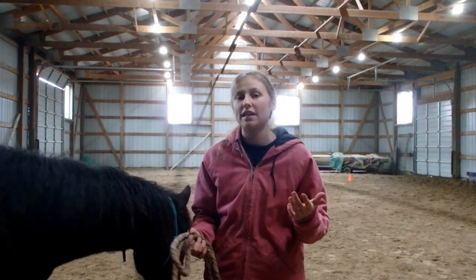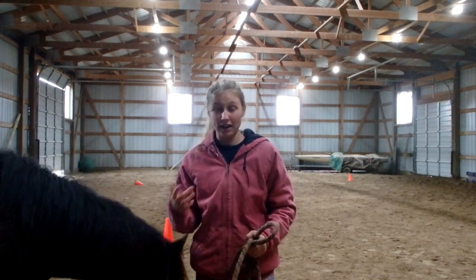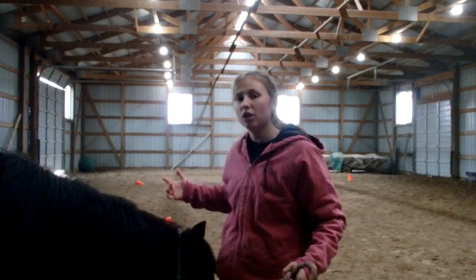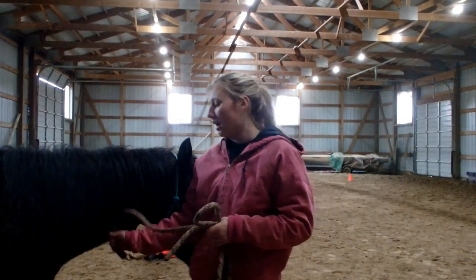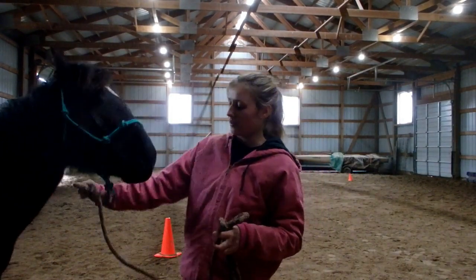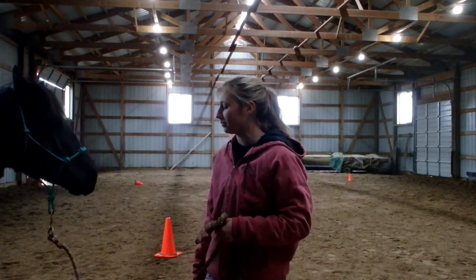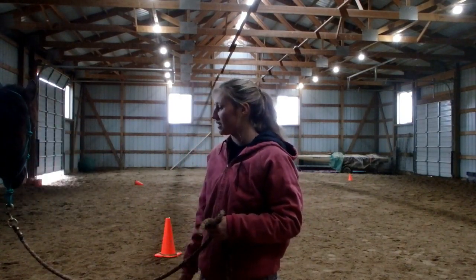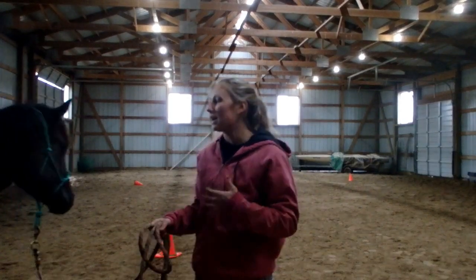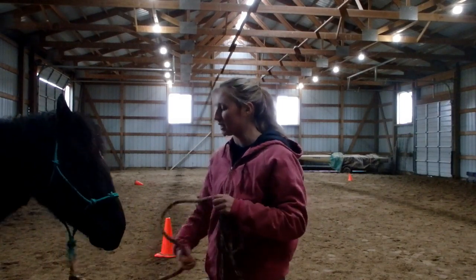It does depend on your training style. If you're somebody who doesn't mind the horse being in your space, that's fine. But I personally like a bubble — I want the horse to know that he doesn't need to be in my bubble 24/7, such as Calypso is here. I'm going to back her up a little. She comes back in — nope, back her up again. I really don't enjoy having horses constantly needing to be in my space.